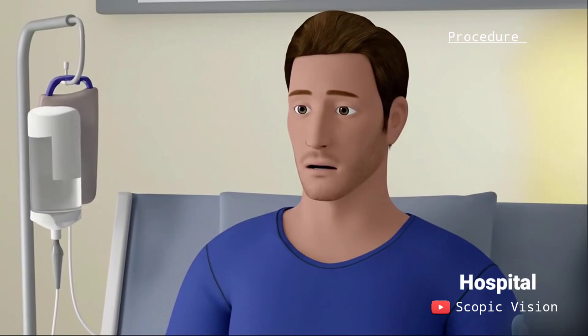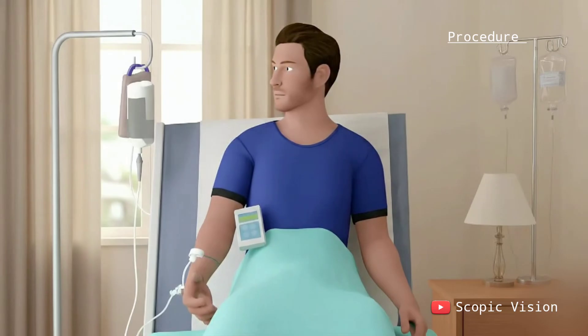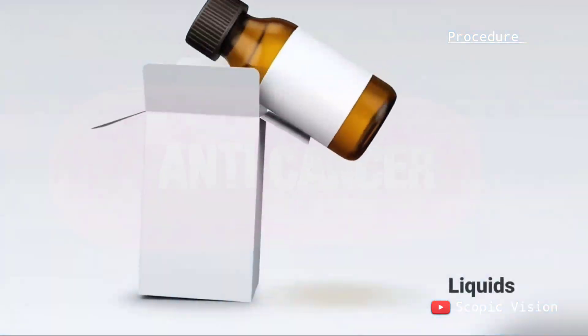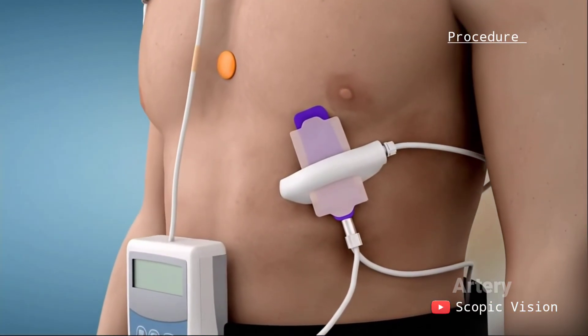Chemotherapy can be given in a hospital, clinic, doctor's office, or sometimes at home. It is most often given through a vein, called intravenous or IV chemotherapy. But it can also be taken as tablets, liquids, topical creams, or given directly into an artery or body cavity.